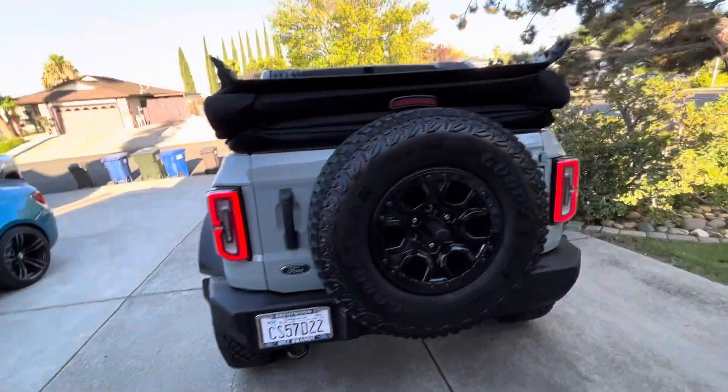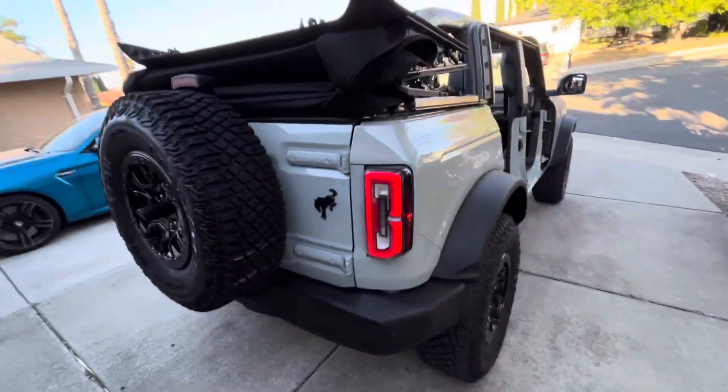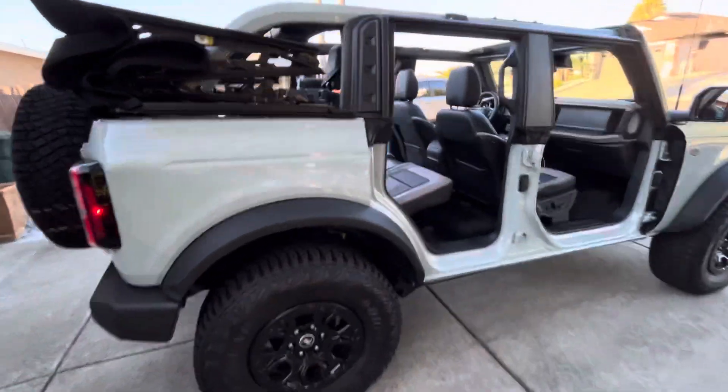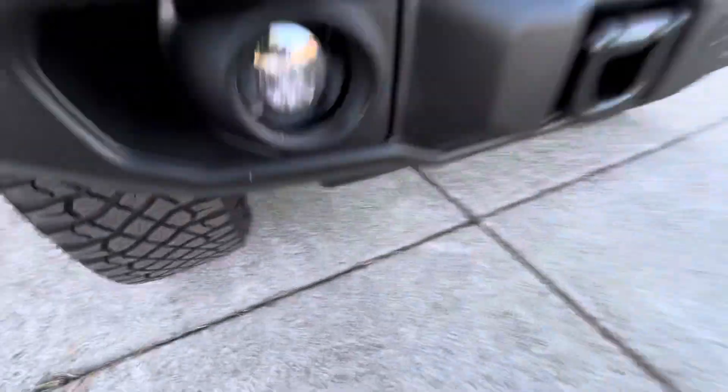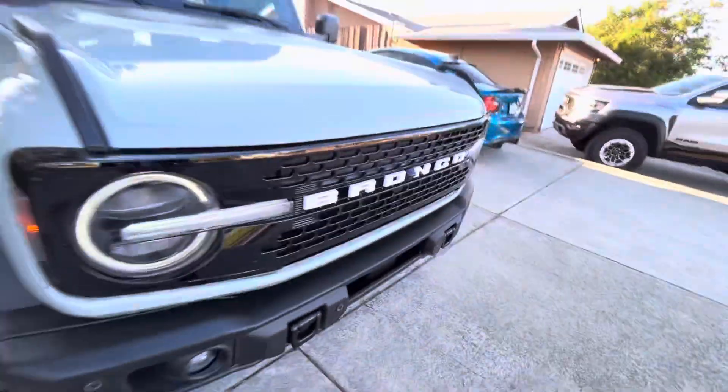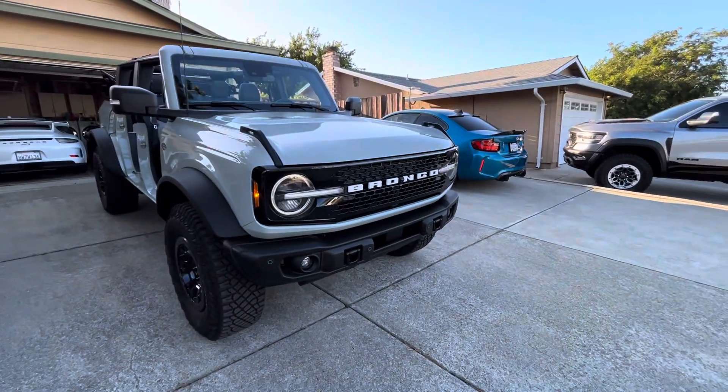That's what the back of it looks like — super simple. We're gonna go out and take this thing for a rip and see how she does. There's the Wild Track with the Fox Haas 3.0 shocks. All right guys, have a great day!